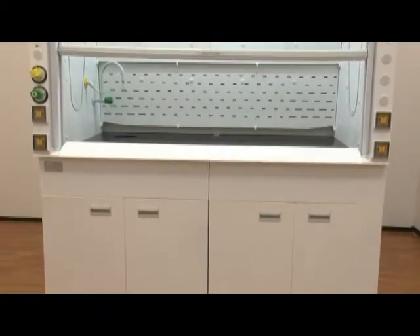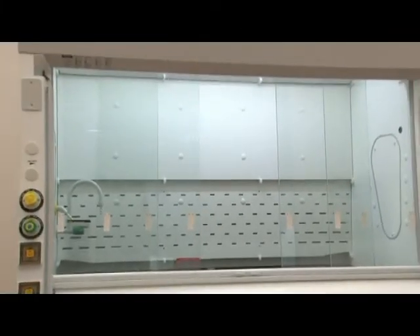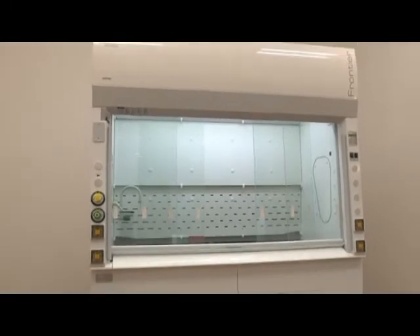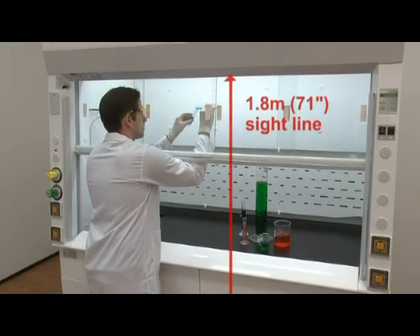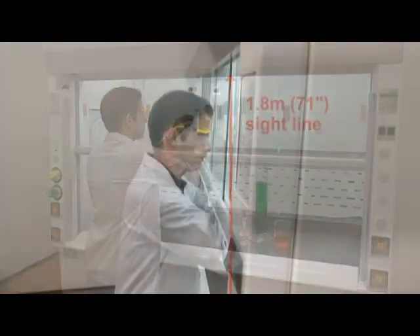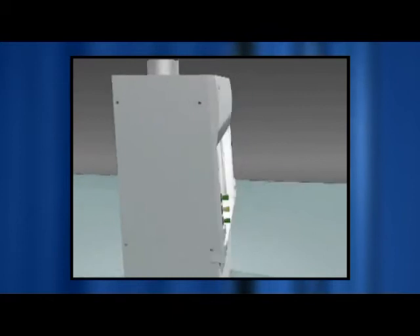The ESCO Frontier Acela fume hood has a neutral color scheme and futuristic design that makes the laboratory work environment pleasant. In addition to having a brightly lit work zone, Frontier Acela fume hoods incorporate several ergonomically designed features. They are designed with a high sight line of 1.8 meters or 71 inches, creating a bright and airy workspace. The five-degree pitch of the face enhances operator comfort, improves reach into the work zone, and contributes to good overall aesthetics. The large arbor sprockets and chain drive make the up and down sash movement quiet and effortless.